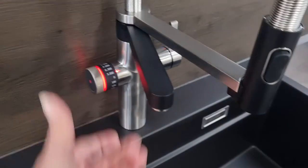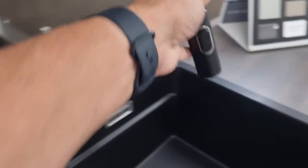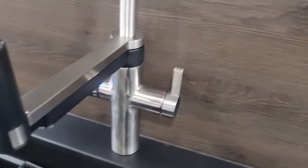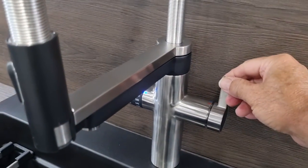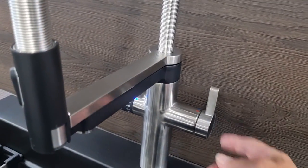We have a normal spout, a flexible hose with spray which just clips on there, and on this side we have your normal domestic hot water and ambient cold water on a monoblock lever.